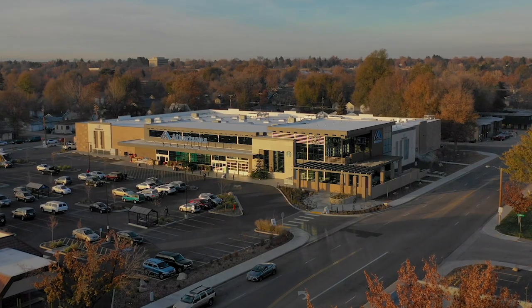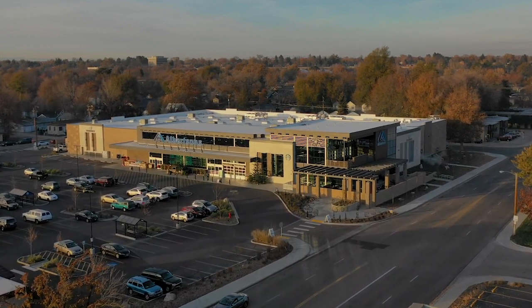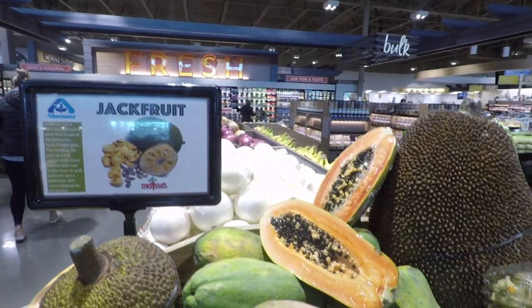This amazing store actually sits in the same parking lot as an existing Albertsons store that had serviced this market for over 50 years. This beautiful store defines our company's next generation concept stores. We opened the store about three months ago and the consumer response has been amazing.